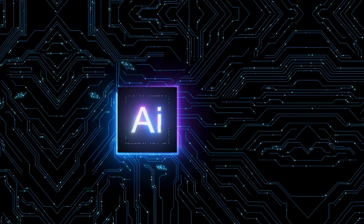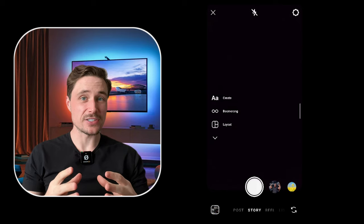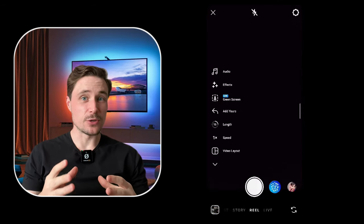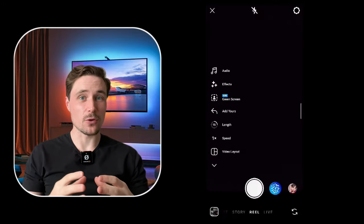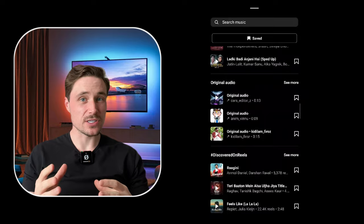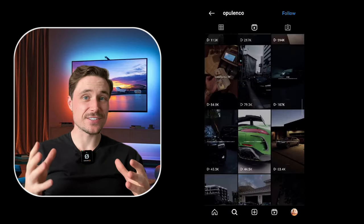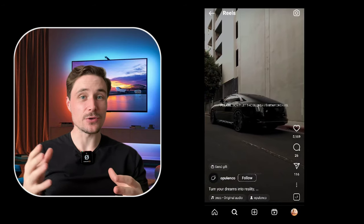Along with that, download the reel with the trending audio these accounts are using, because if you use the trending audio the Instagram algorithm will recognize your video and promote it to a larger audience. There are two ways you can find trendy audio on Instagram. If you drag left from the Instagram homepage and go to the reel section you will find an audio button on the left corner, and in the audio section you can spot the music with arrow symbols next to them — that means they're trending at the moment. Or you can go into accounts similar to yours and use the same audio they use.